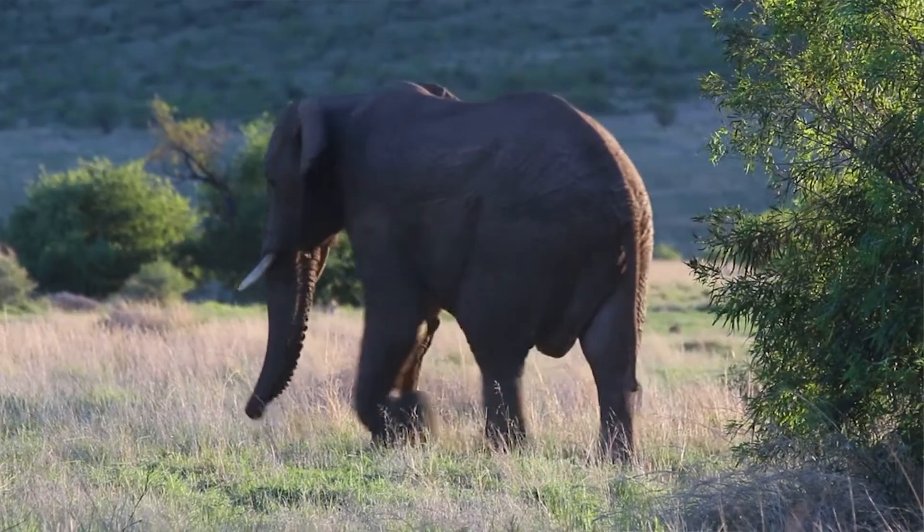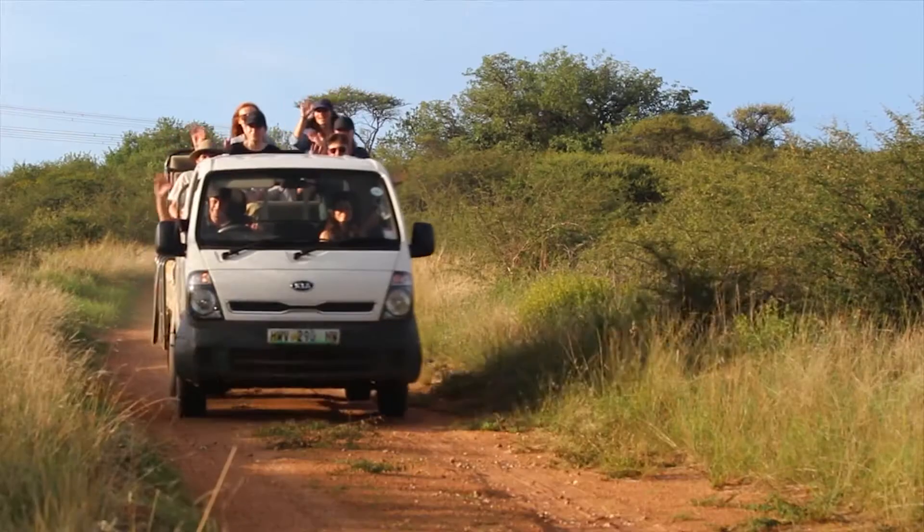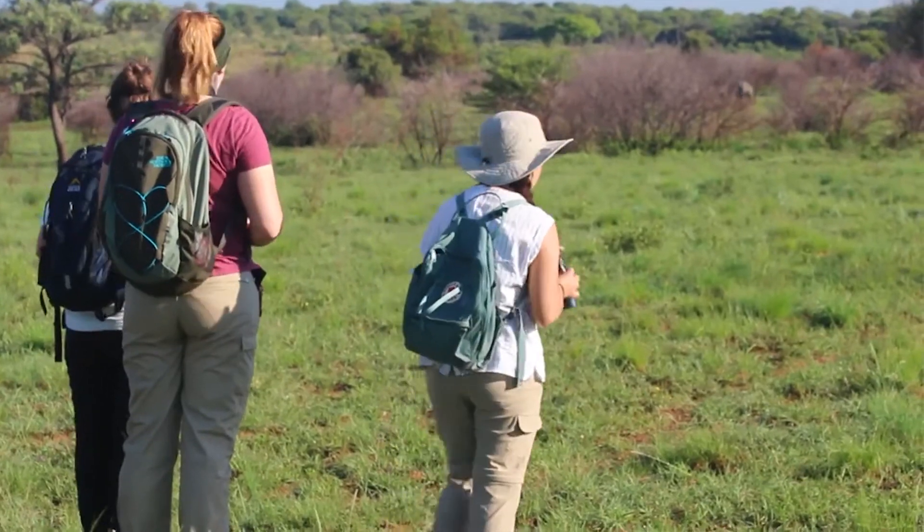The trip goes to Manque Wildlife Reserve, which is in South Africa in the Northwest Province. It's 10 days long and you stay on the reserve in small tented camps, but it's got a real intimate family feel. There's not many other people around, it's quite remote, and you feel quite in the wilderness when you're there.